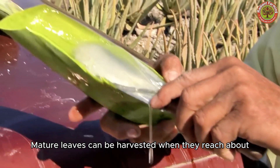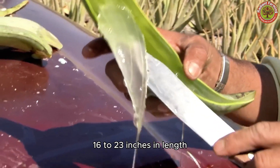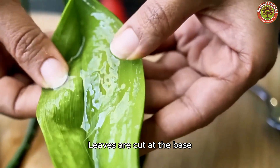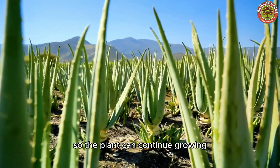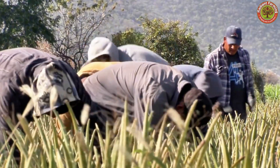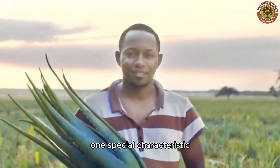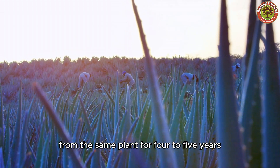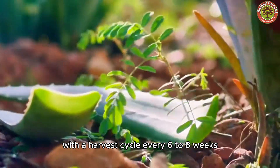Mature leaves can be harvested when they reach about 16 to 23 inches in length and the proper thickness. Leaves are cut at the base so the plant can continue growing and producing new leaves. One special characteristic is that farmers can harvest continuously from the same plant for four to five years, with a harvest cycle every six to eight weeks.